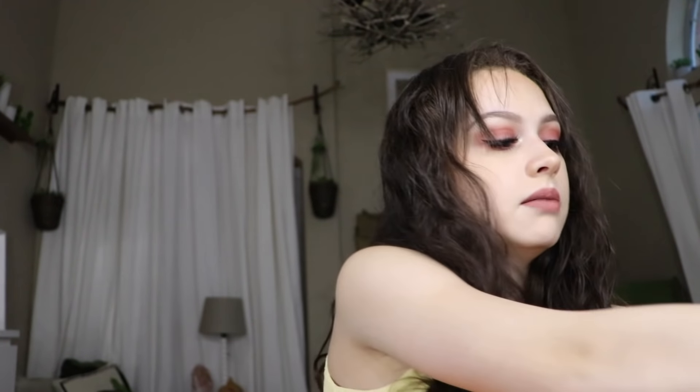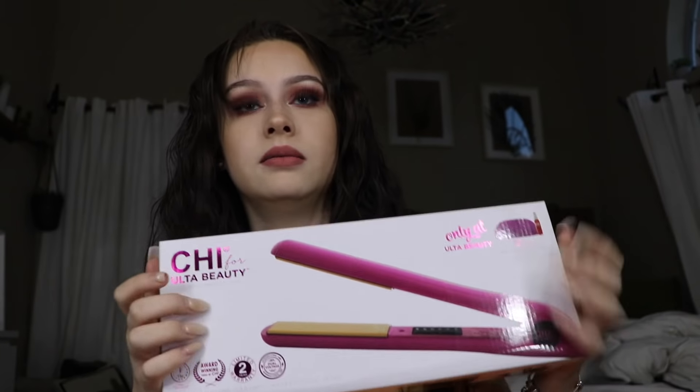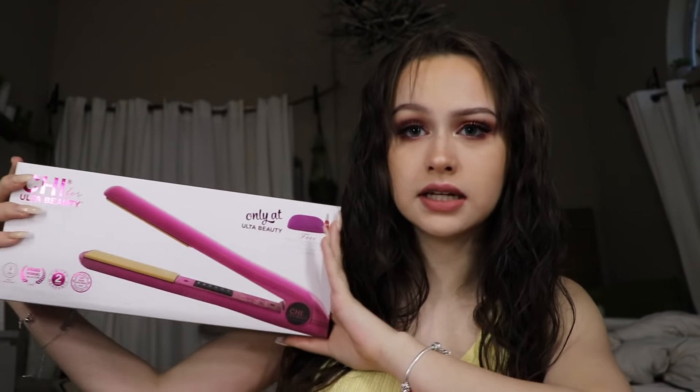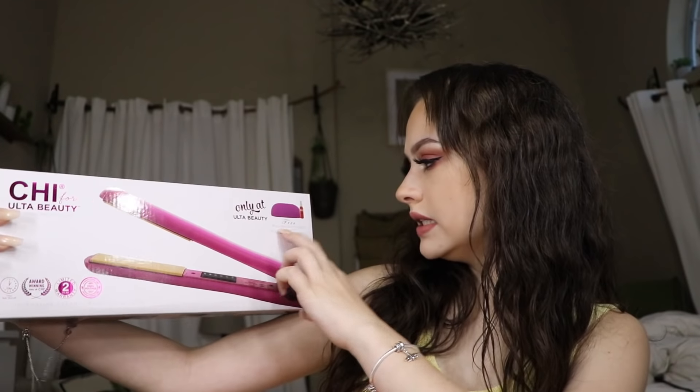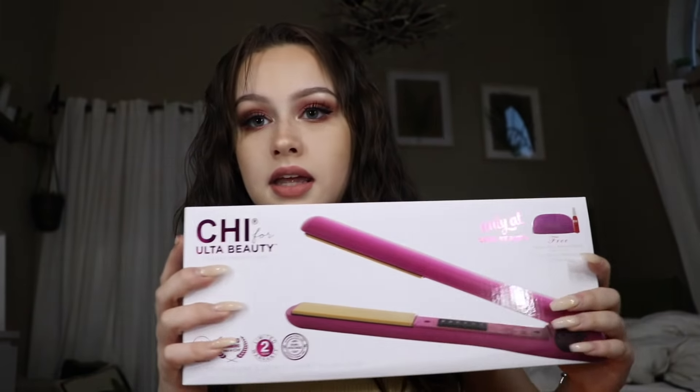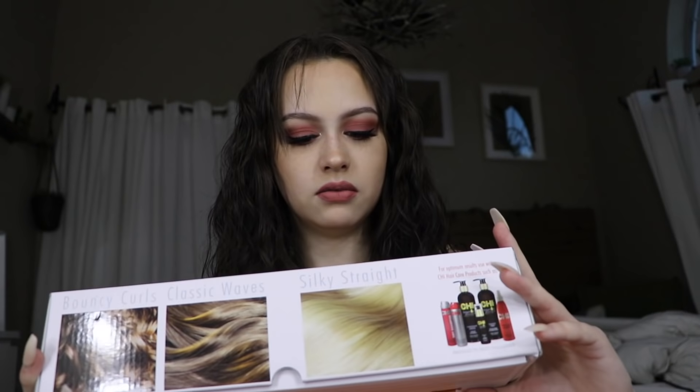I have nowhere to put my palettes — I'm knocking over everything. They also had this Chi hair straightener on sale. The one we've had is like 10 years old or longer. It comes with a bonus heat resistant pouch and spray, which I love. Normally it was $70 but we got it for like $40 or $50. This one is newer so we got that.